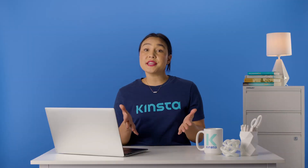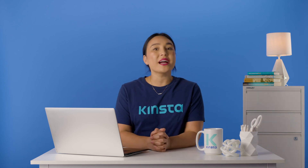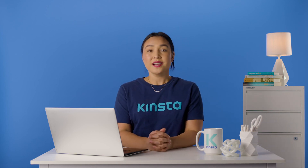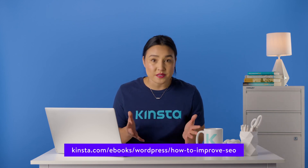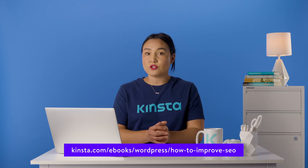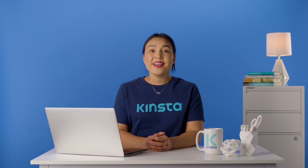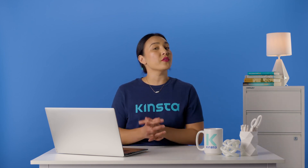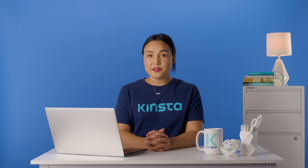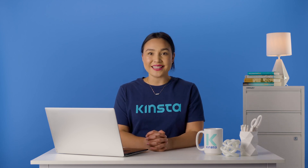If you're looking to boost your site's organic traffic and beat out your competition, then we have the perfect ebook for you. Download our free Ultimate Guide to SEO ebook to gain access to the 50-plus tips we use to grow our organic traffic by more than 123% year after year. Thank you so much for watching. If you found this video helpful, please don't forget to like, subscribe, and hit that notification bell for more tutorials, explainers, and helpful content like this.